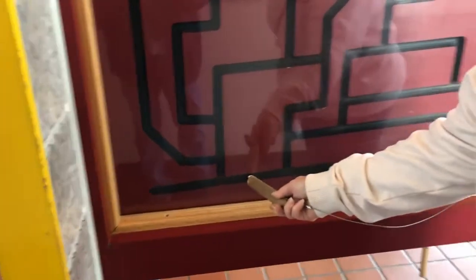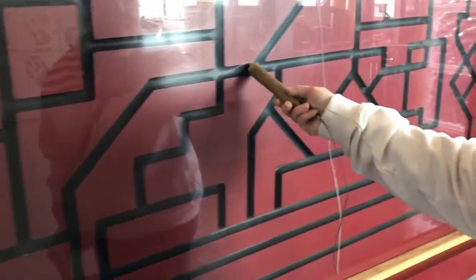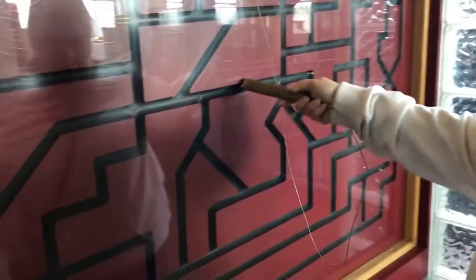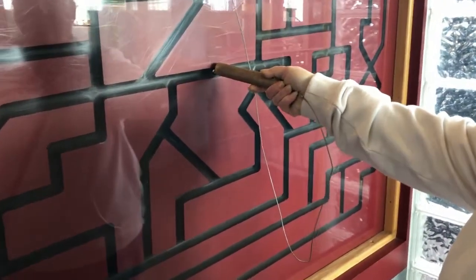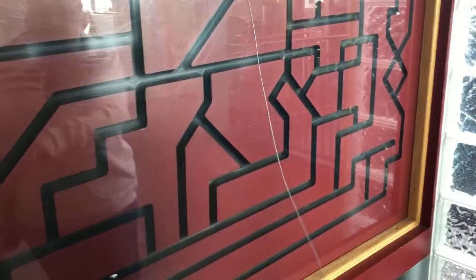Here we have — what is the attraction? It's a maze, and Margie is going to guide with the magnet the little ball bearing through the maze. She's already lost. Where are we going to go? I started down there. Oh, you want to finish here? Is it just a game to pull it through — to bring it all the way back around?